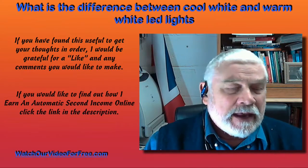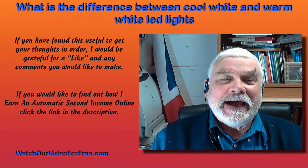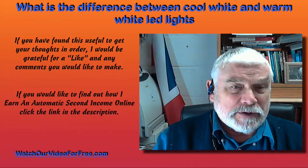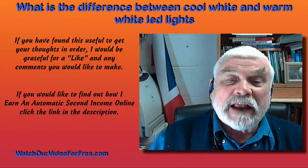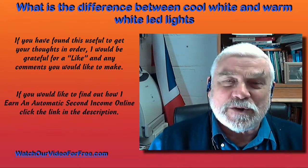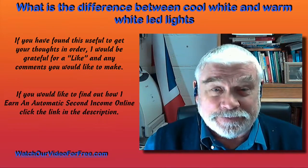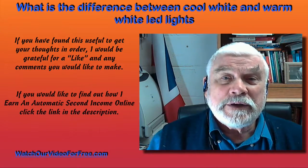If you've found this useful, I'd be grateful if you give me a like on the video. I'd also love to hear your comments about what you found when you've put different lighting in different situations. If you'd like to find out how I earn an automatic second income online, there's a link in the description — just click on that. Have a great day, many thanks, and I look forward to seeing you on the other side.